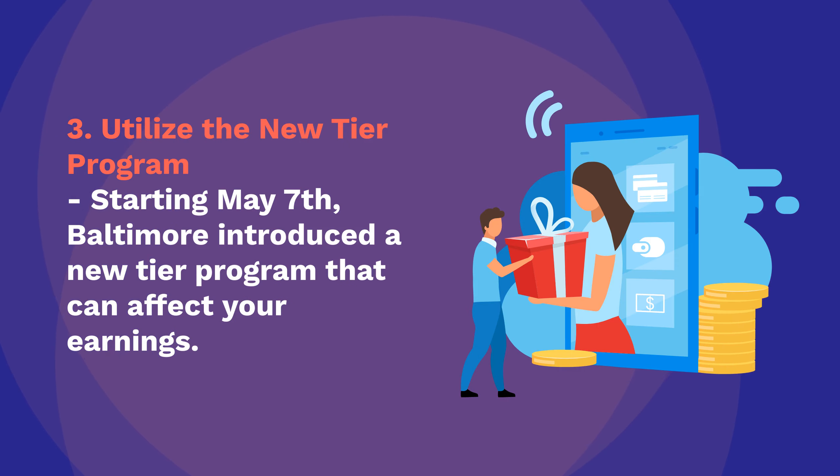Utilize the New Tier Program. Starting May 7, Baltimore introduced a New Tier Program that can affect your earnings. Familiarize yourself with the program to take full advantage.